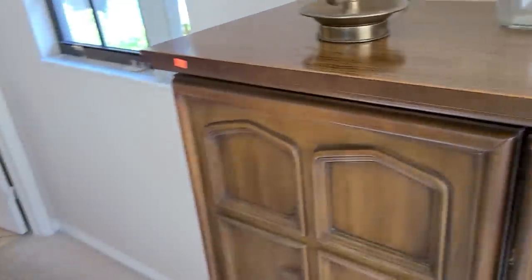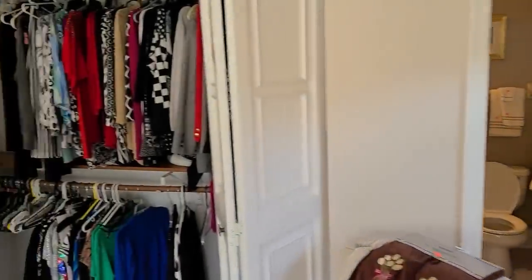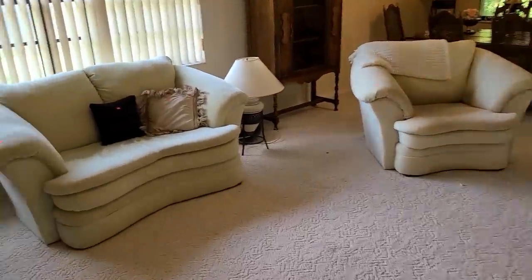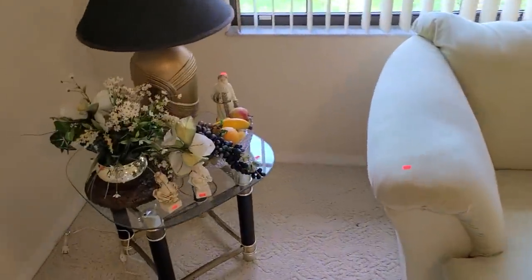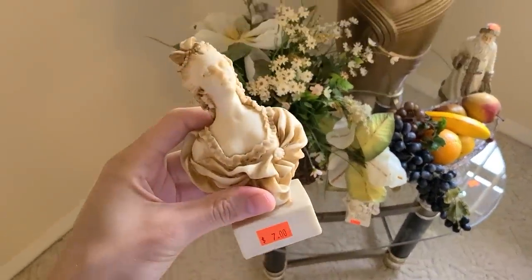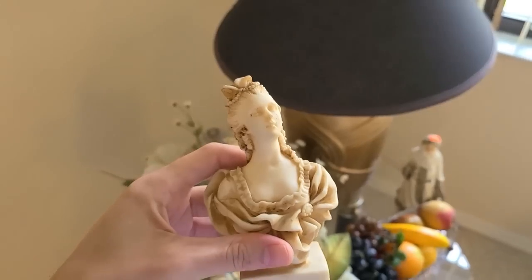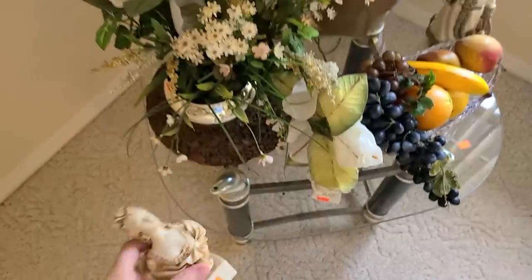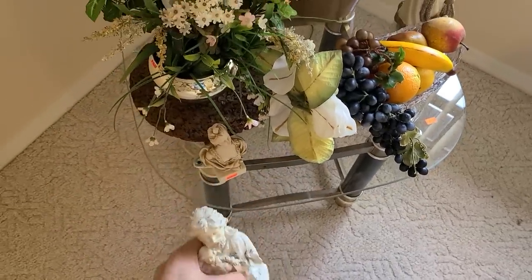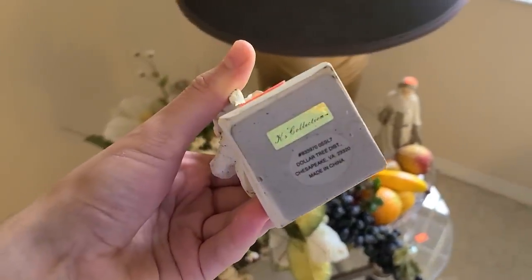Alright, let's go up to the main part of the house where all the good stuff is, and the garage. Here is the living room and they've got these little decorations. This gal is seven dollars - oh, she's snooty, look at her with her nose upturned. I found out that's a Dollar Tree girl - you can't be that snooty if you're from Dollar Tree.